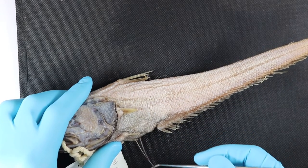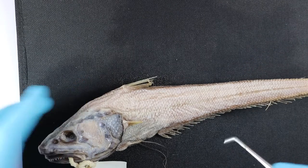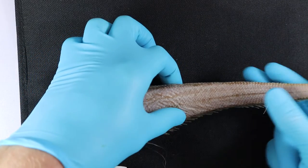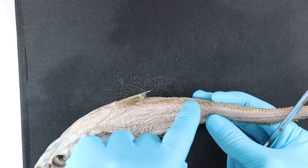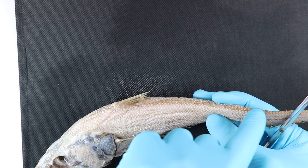There are also two long filamentous pelvic fins here which are covered in taste buds as well. Another coddy trait is two dorsal fins — you can see the very obvious primary one, but there's also a really low profile dorsal fin that runs right the way along this long tail.